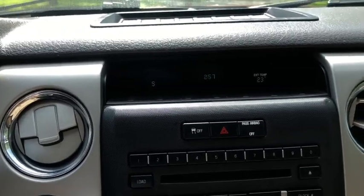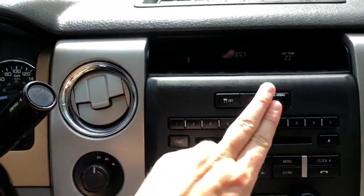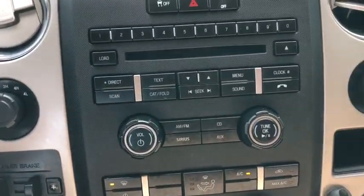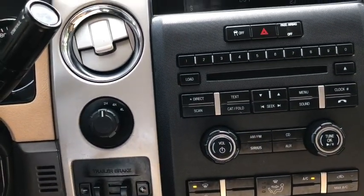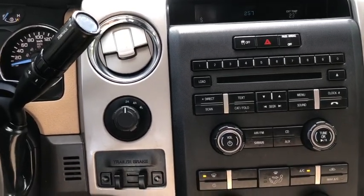Moving into the middle, you have your display screen up top which currently shows the compass, external temperature, and time. It will also display radio information when you have it on. We do have traction control and hazard lights here, with audio controls just underneath. This vehicle does have AM/FM radio as well as Sirius satellite radio.